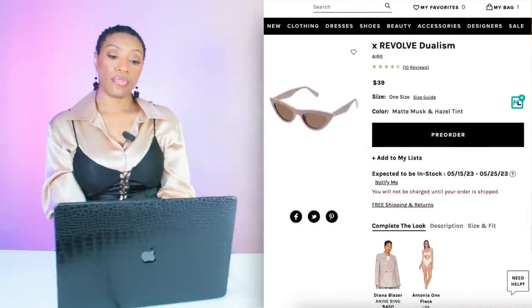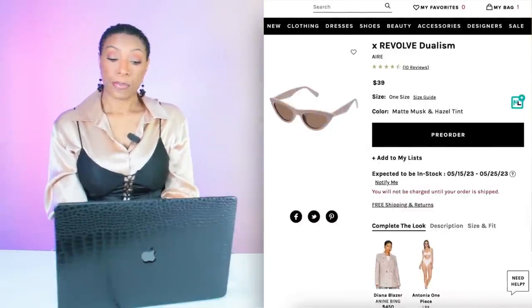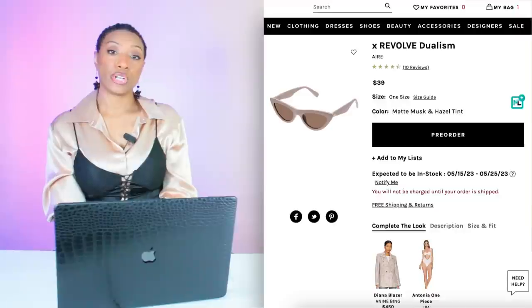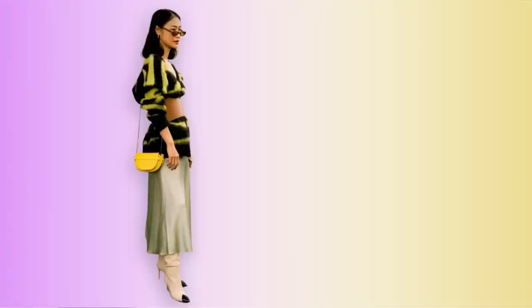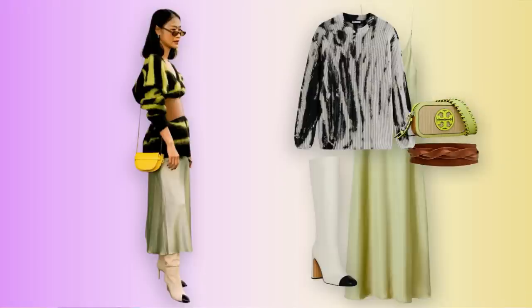She elevated this look with her sunglasses, so we're going to Revolve to check out these sunglasses called Dualism by the brand Aire — they're $39. We love the shape, it's giving a slight narrow cat eye. They're perfect and pull into the look really nicely. So we have our sweater, belt, mint slip dress, cap toe boots, bag, and sunglasses to elevate the elevation.